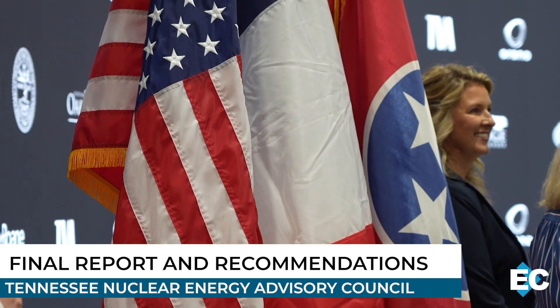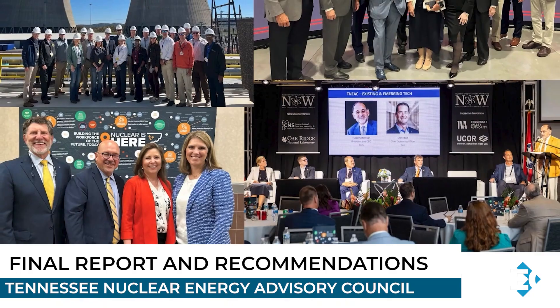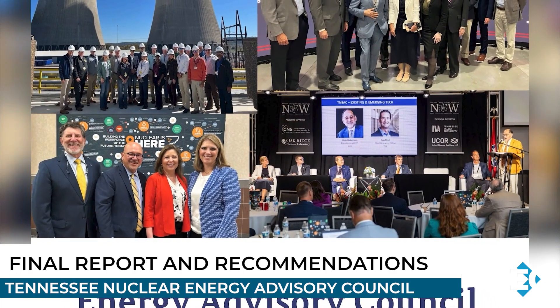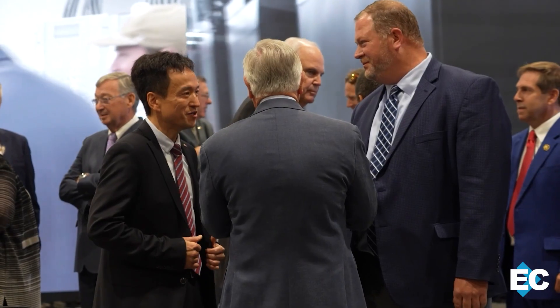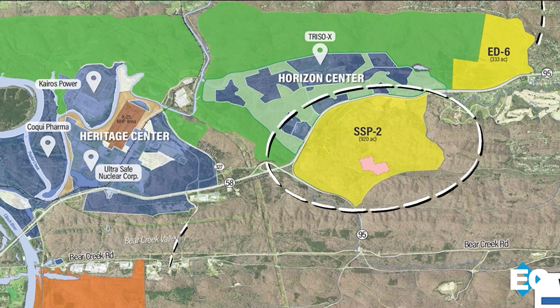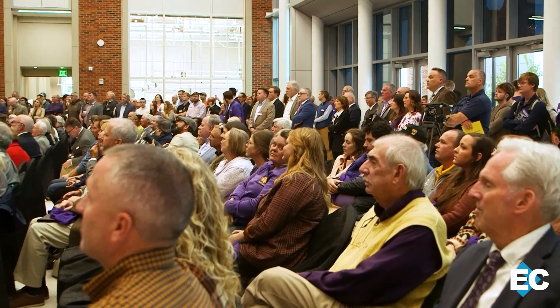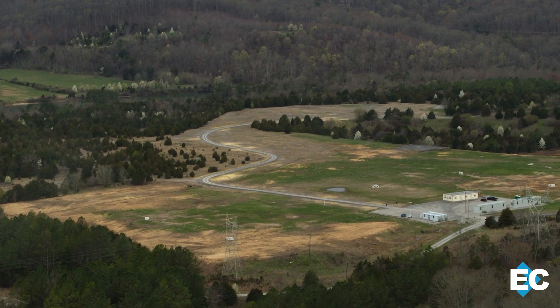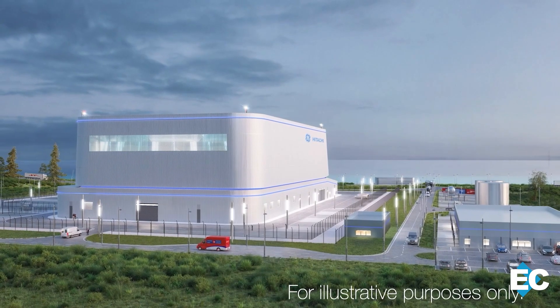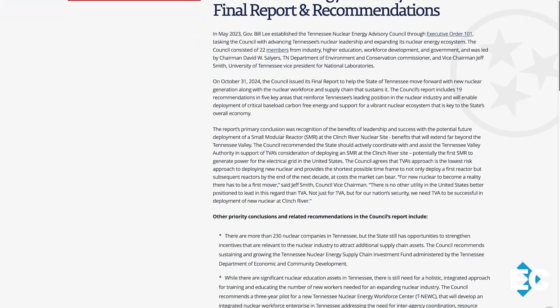Tennessee is leading the way in new nuclear energy. Governor Bill Lee announced the Tennessee Nuclear Energy Advisory Council's final report, outlining 19 recommendations to build a strong nuclear energy ecosystem. The state has already attracted major investments, including Orano USA's uranium enrichment facility in Oak Ridge and new academic programs at universities like Tennessee Tech. The report also emphasizes the importance of deploying small modular reactors at the Clinch River site, securing Tennessee's role as a national leader in clean energy. You can find the full report on tn.gov.